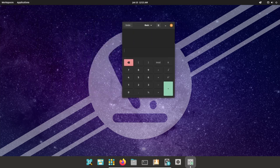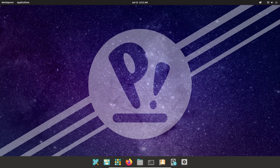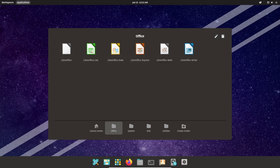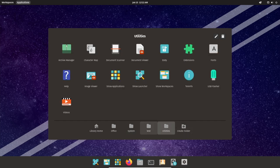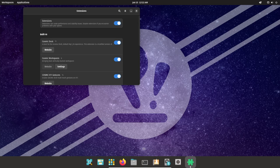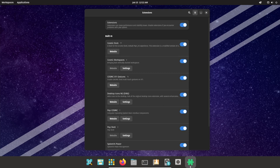Pop!_OS places a strong emphasis on security, which further contributes to the stability of the operating system. Built on Ubuntu and its strong security features, Pop!_OS goes even further with full disk encryption, secure boot, and automatic updates. Despite being a relatively new operating system, Pop!_OS has already gained a reputation for stability among developers and other technical users, due in part to its focus on stability, reliability, and emphasis on software updates and maintenance.